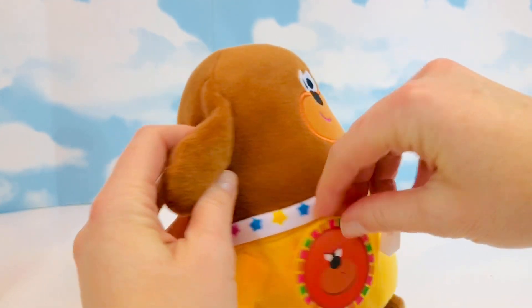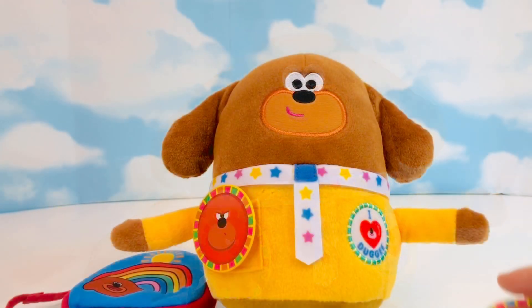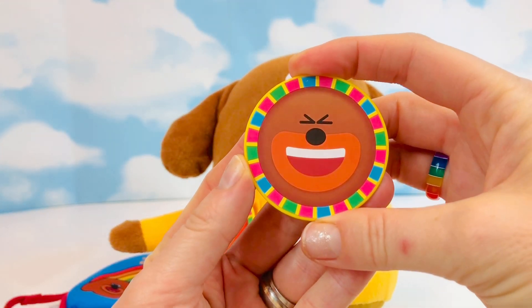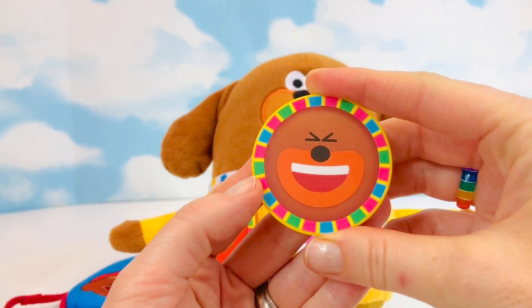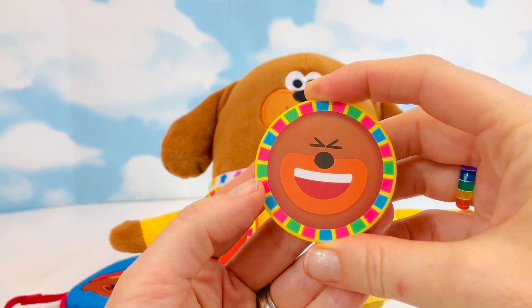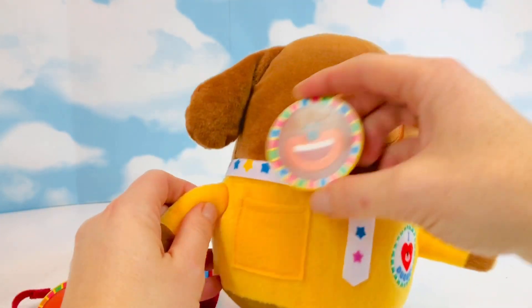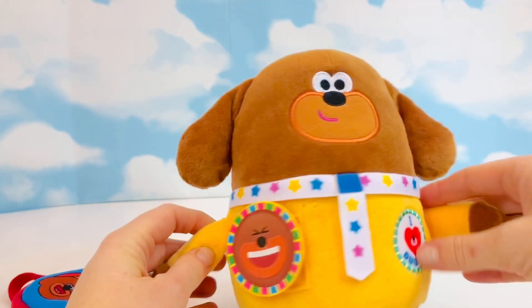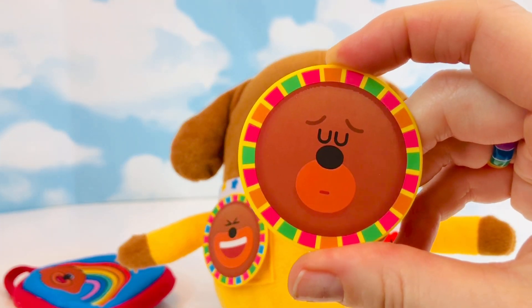So when he feels angry, he puts the badge on and he can do some deep breathing when he's angry. What do you think this badge means? He looks like he's smiling and his eyes are closed — maybe he's laughing. He's feeling happy! So when Dougie's feeling happy, he puts the badge on, and happy is a great feeling.